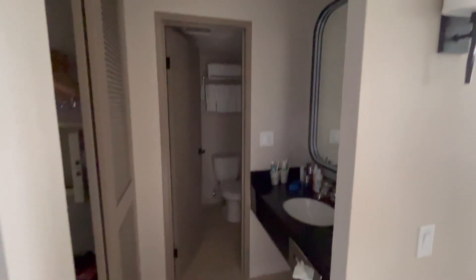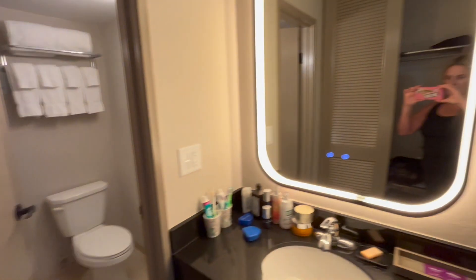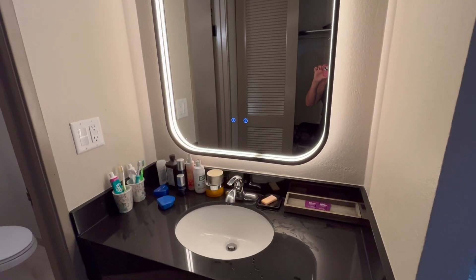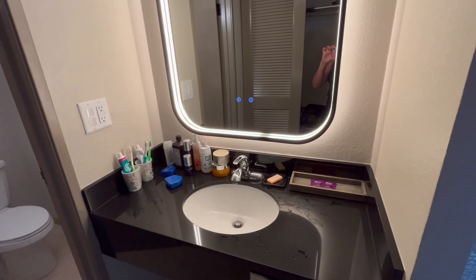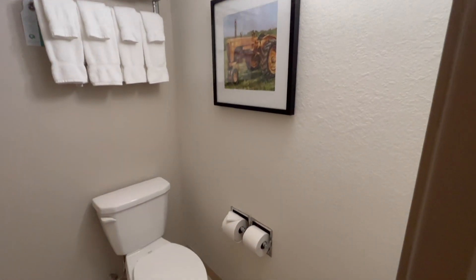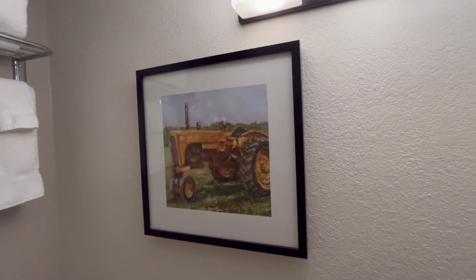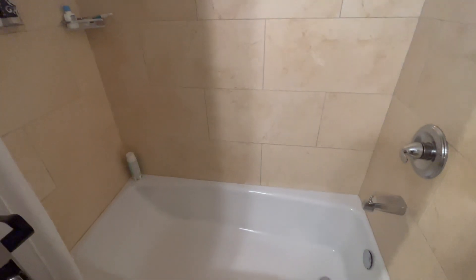First, we have the bathroom area. As you can see there's a nice closet space with hangers, an ironing board, an iron, and a mirror and sink with plenty of room to put your stuff on. They remodeled the area and give you plenty of towels, and there's a cute farm-style picture. And then you've got your basic tub with kind of a marble-style tile.